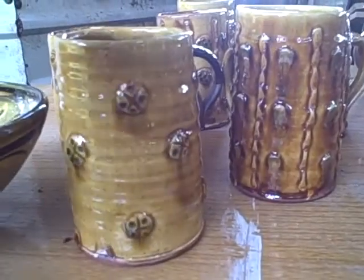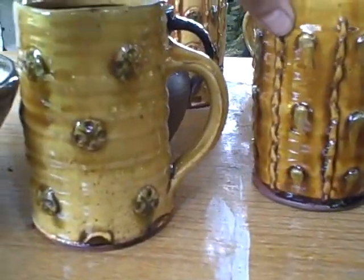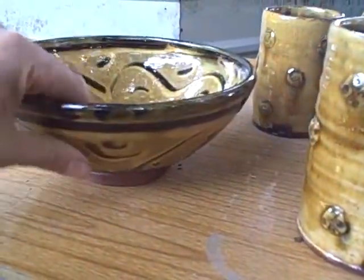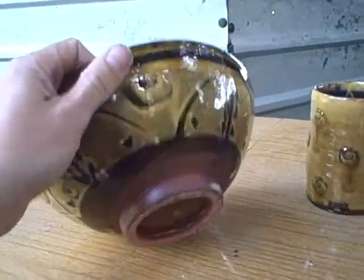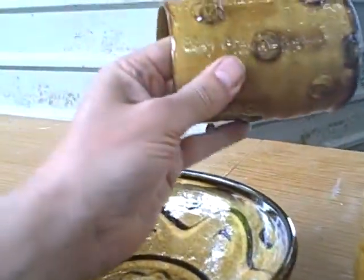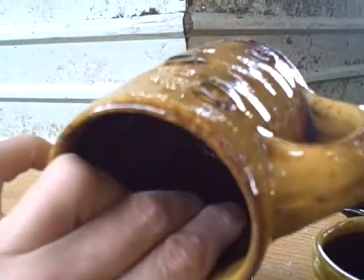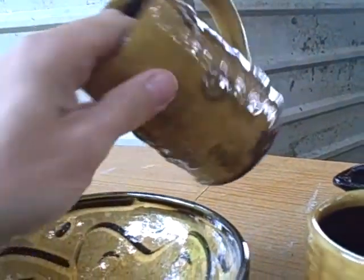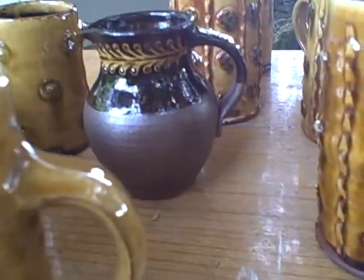So the next shelf down — a lot of mugs. Got some nice colours in them. Little bowl. A little bit of cleaning needed. Nice glaze effect on these. It's richer than if they'd have gone through the electric kiln.